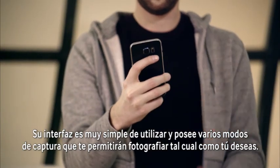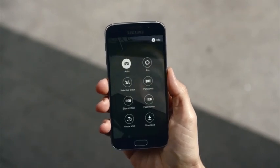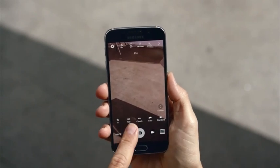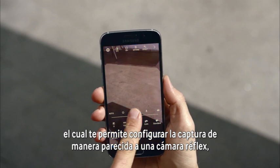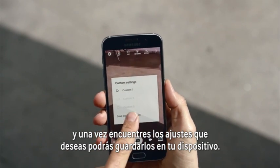The super easy user interface with a variety of camera modes lets you take pictures just the way you want to. The phone also has a pro mode, which allows you to make a lot of the decisions you would ordinarily make using a DSLR. Once you find your groove, you can customize and save your settings.